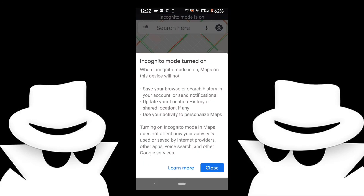It takes me to this screen and tells me what I get. When incognito mode is on, Maps and the device will not save your browsing and search history in your account or send notifications. It will not update your location history or shared location, if any. It will not use your activity to personalize Maps.